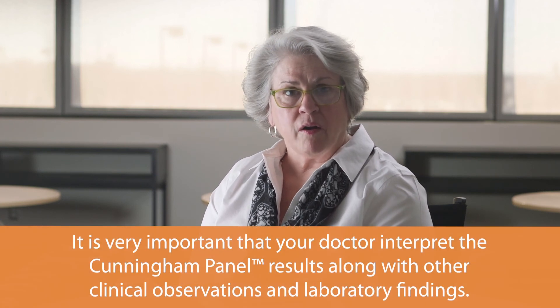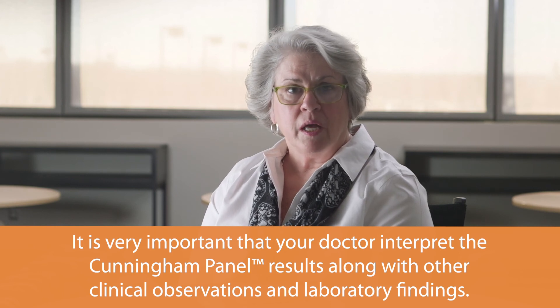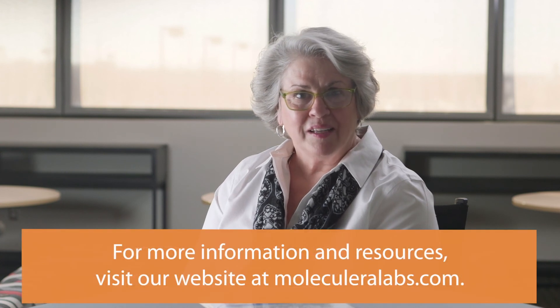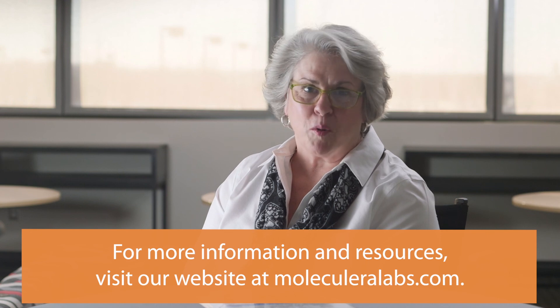While this video is intended to help you understand the biology of the Cunningham Panel, please do not conclude that if any test is positive that you or your child have these disorders or symptoms. It is very important that your doctor interpret these results, as they will be examined in the context of many other factors. The Cunningham Panel is intended as an aid to your physician in determining a correct diagnosis. In our experience, patients who are correctly diagnosed and receive proper treatment do improve. If your physician is not a routine Cunningham Panel prescriber, please encourage him or her to call us for interpretation guidance. We thank you for your interest in learning more about the biology behind the Cunningham Panel.